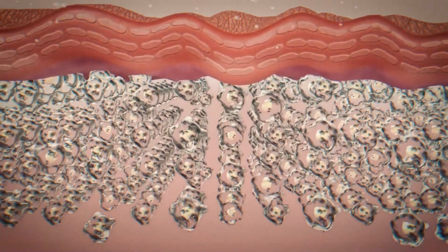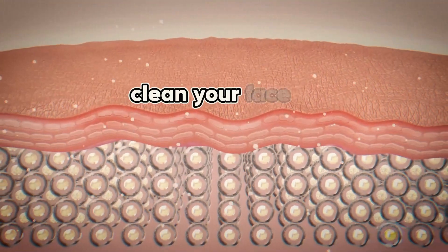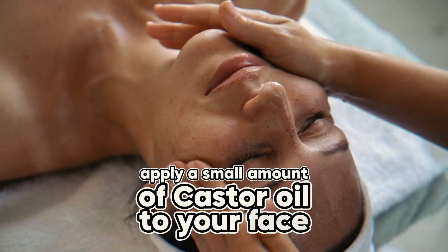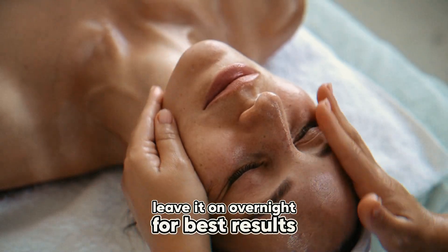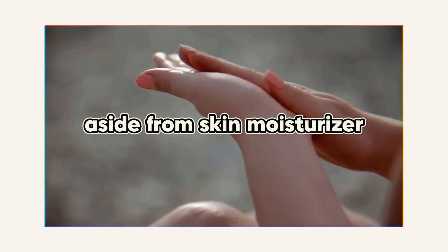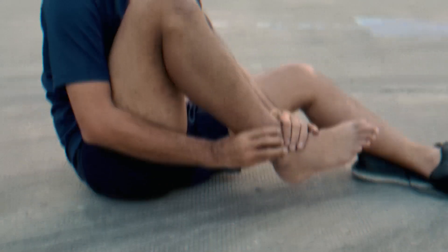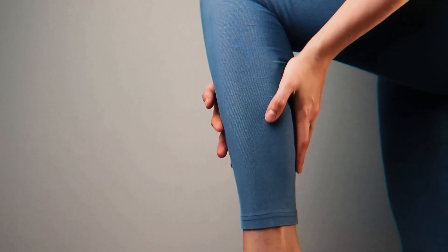If you want to use castor oil as a moisturizer for your face or body, follow these steps: clean your face or body and pat it dry. Apply a small amount of castor oil to your face, then gently massage it using circular motions. Leave it on overnight for best results.